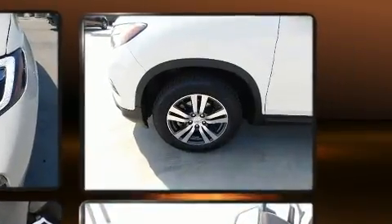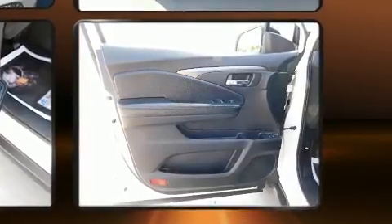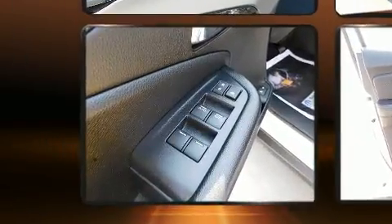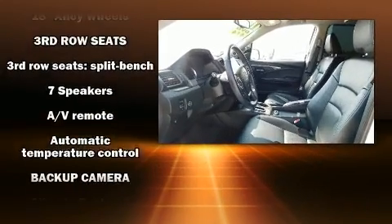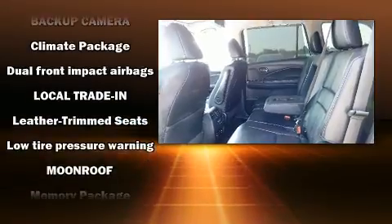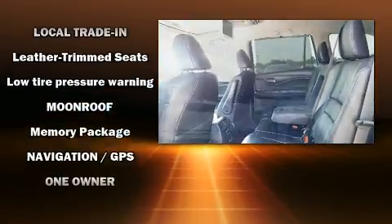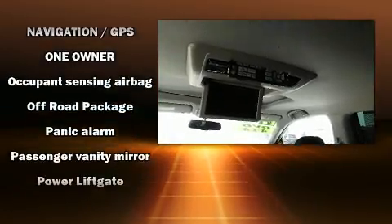A wealth of standard features mean that you no longer have to sacrifice — including heated seats, front fog lights, skid plates, remote keyless entry, and one-touch window functionality. Audio features include an AM/FM radio, rear-mounted audio controls, and seven speakers. Rear LCD monitors provide entertainment that your passengers will appreciate no matter how far the drive.